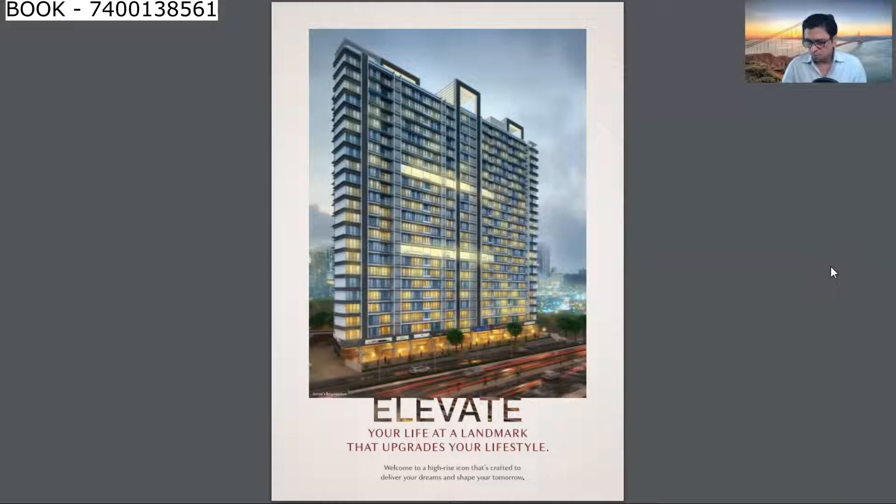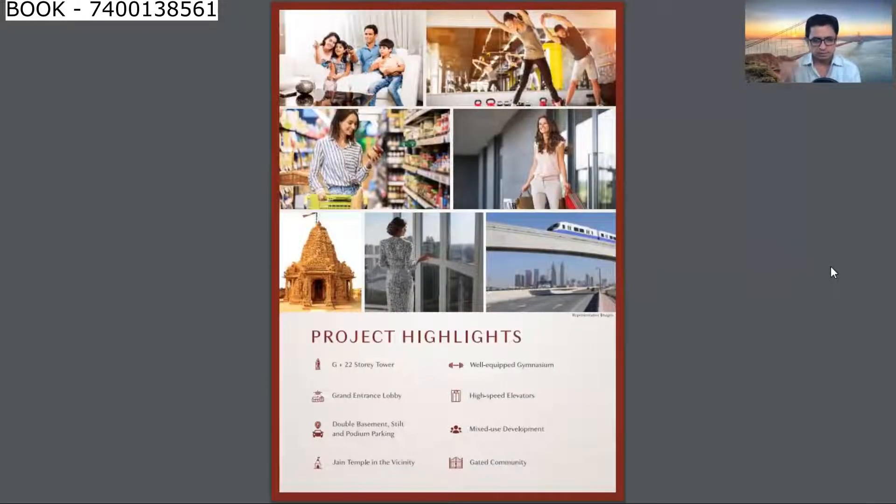The building is located at Western Express Highway, Malad East, and the code name is Quick Win. The building is almost ready for possession. Amenity-wise, the project has great internal amenities, and in the surrounding areas the facilities are also very close by to this complex.